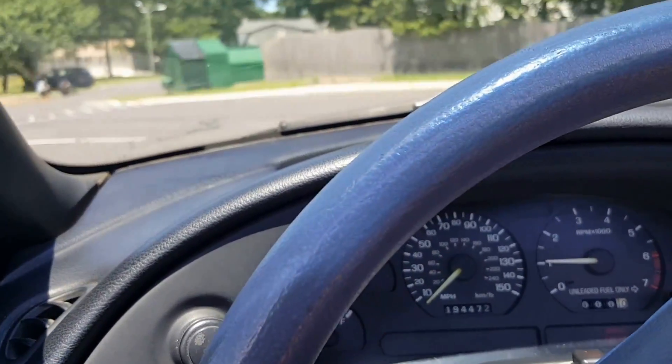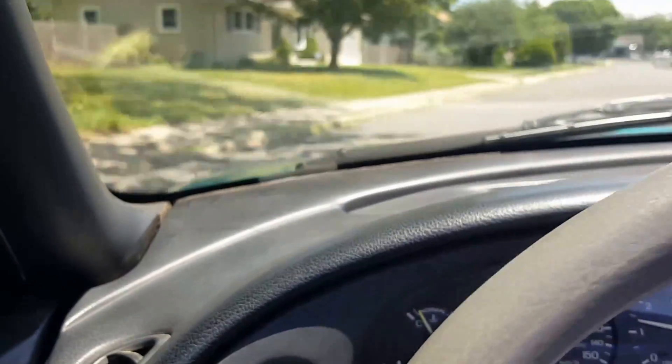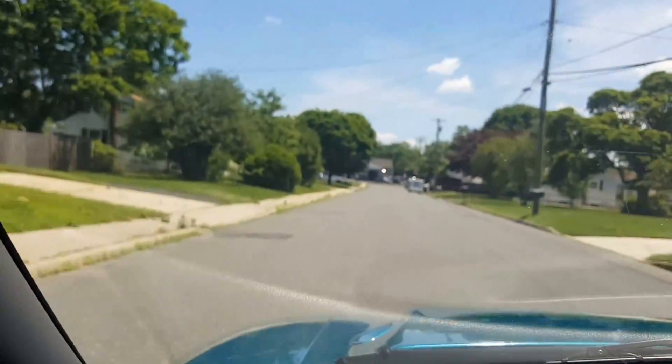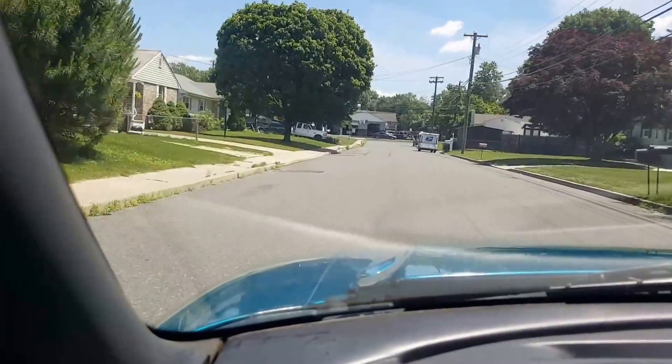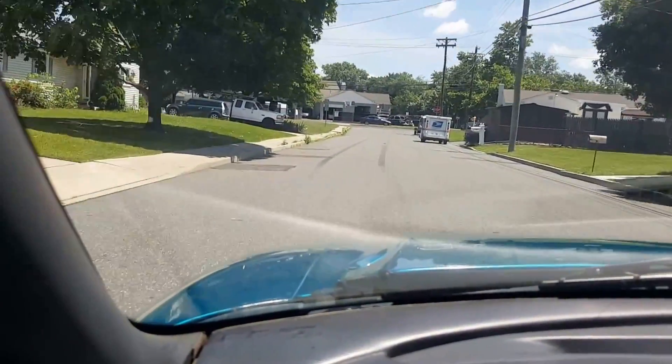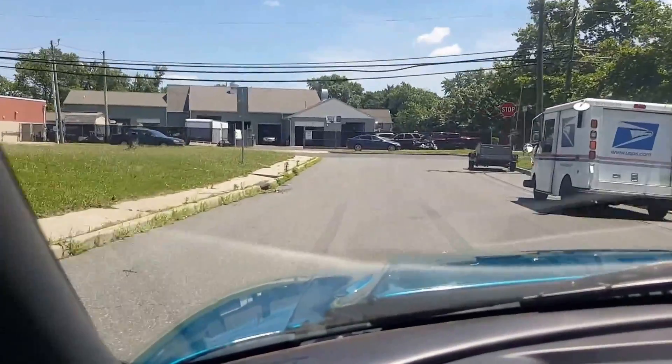The throttle is very responsive and the car still has a little bit of power to it. Shifts good, it's quiet — the mufflers aren't loud or obnoxious. We'll go out for a little cruise.